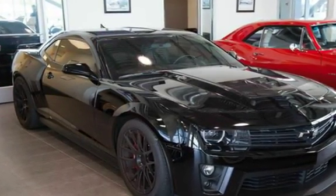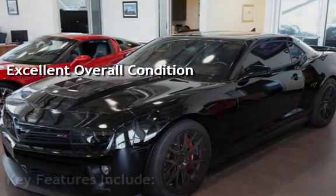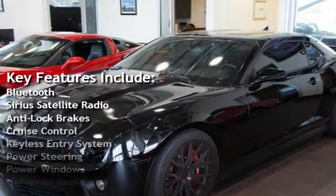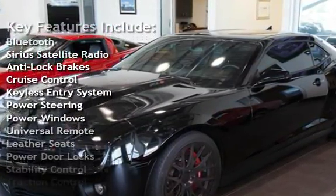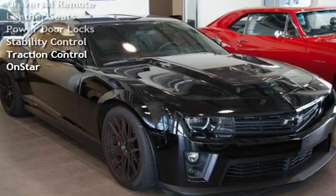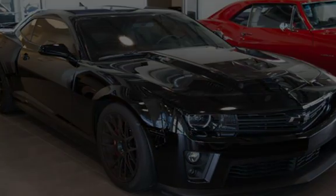This vehicle is in excellent overall condition. Key features include Bluetooth, Sirius satellite radio, anti-lock brakes, cruise control, keyless entry, power steering, power windows, universal remote, leather seats, power door locks, stability control, traction control, and OnStar.